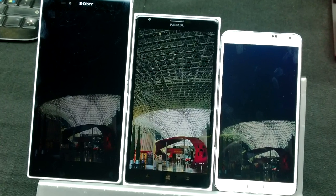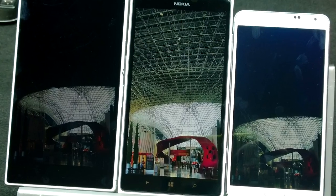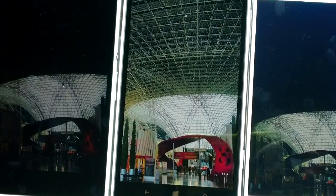So there we go — a quick demo of the Lumia 1520's pixel assertive display technology, or as Nokia is terming it, the next version of their sunlight readability enhancement mode.